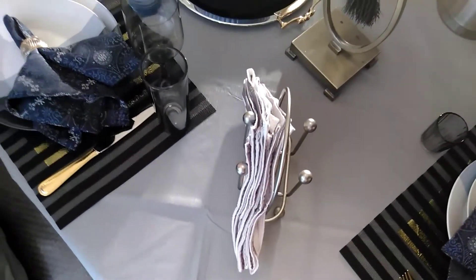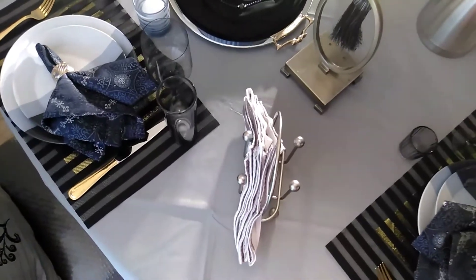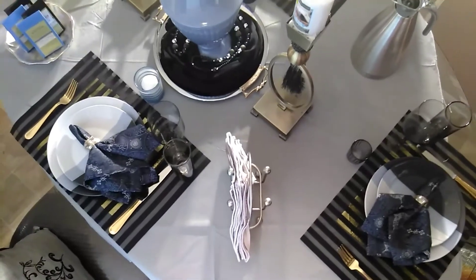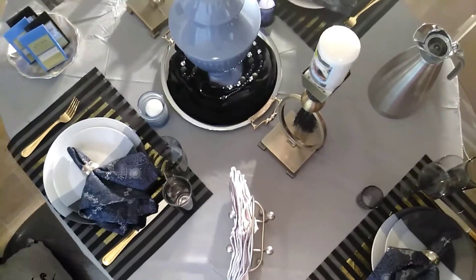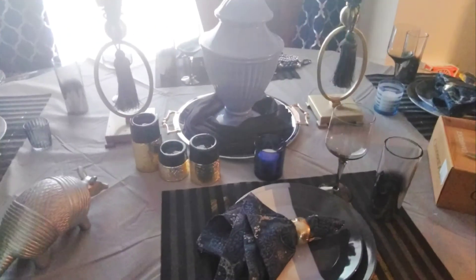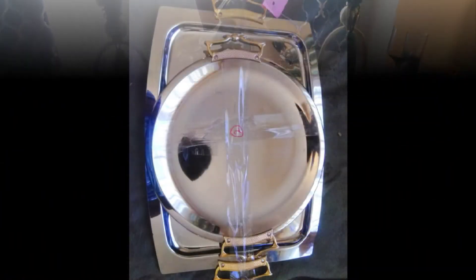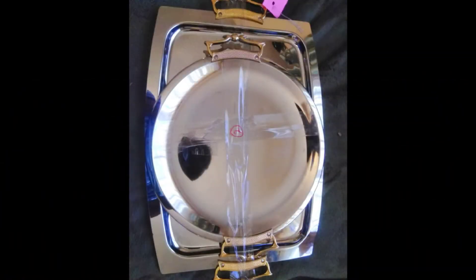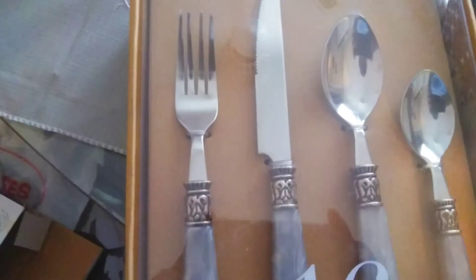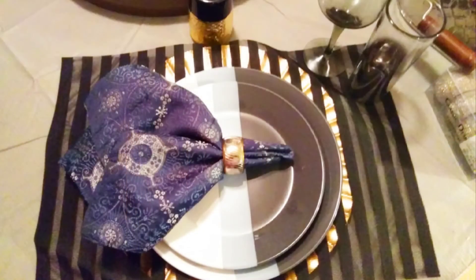I love how the blues and the grays all come together with just the right pop of gold. Silver is actually my favorite metallic, but the pop of gold with silver absolutely brings out the table. Here are some pics of the beginning stages as I was just pulling out pieces and trying to figure out how I was going to go about this design.